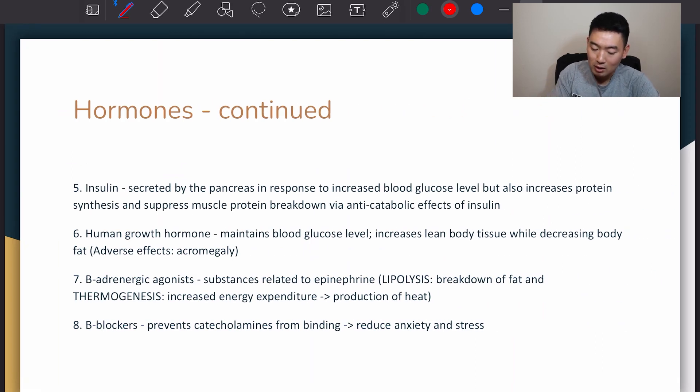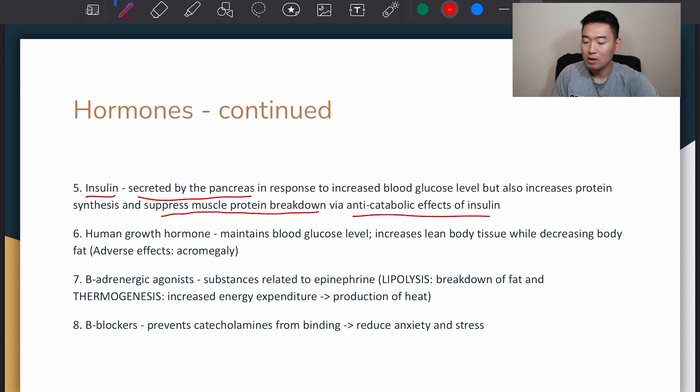Hormones continued. Insulin — you might be familiar with it already. It's created by the pancreas in response to increased blood glucose levels, but it also increases protein synthesis and suppresses muscle protein breakdown via an anti-catabolic effect. So insulin is an anabolic hormone. Anabolic means a hormone that helps build things up, versus catabolic, which helps break things down.